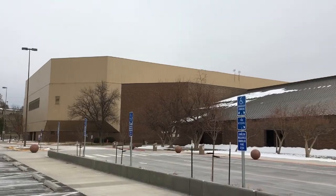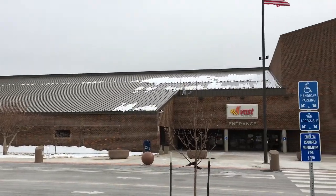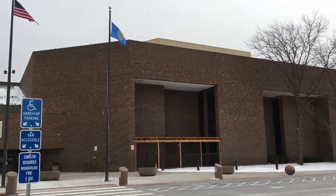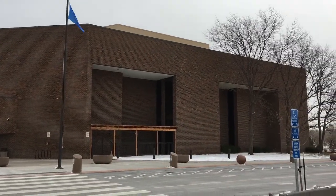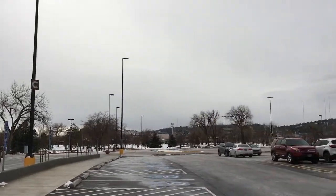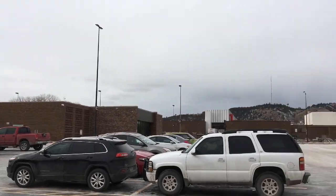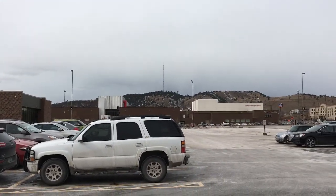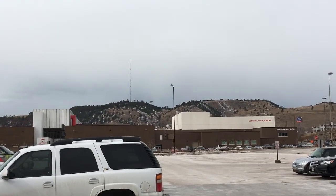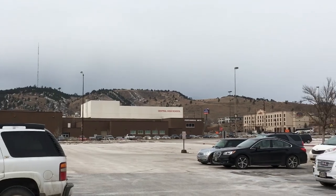That's it for today's tour of the Rushmore Plaza Civic Center. Here from the parking lot, you can see how big this building is — a lot going on here, a great spot for the residents of Rapid City. And you can see some of the mountains in the background right near this facility. Thanks for tuning in.